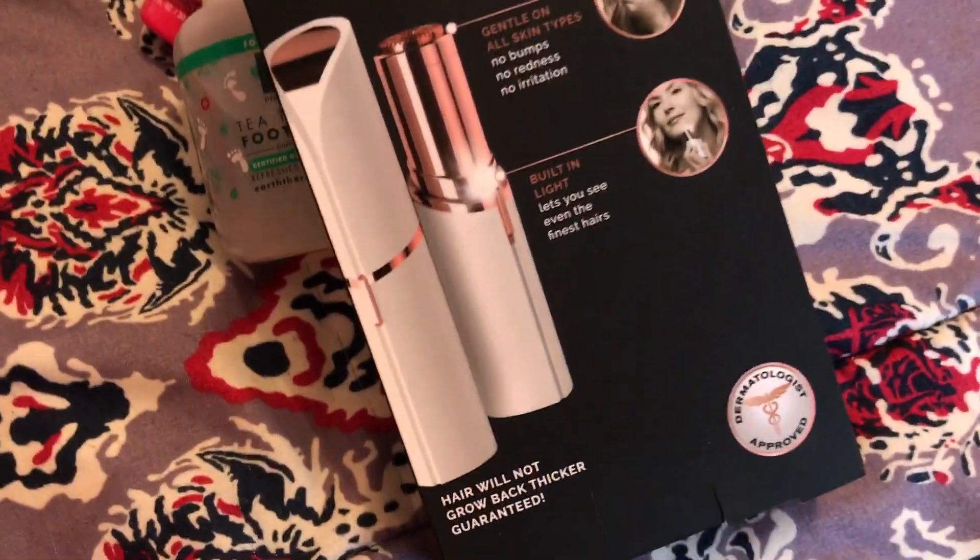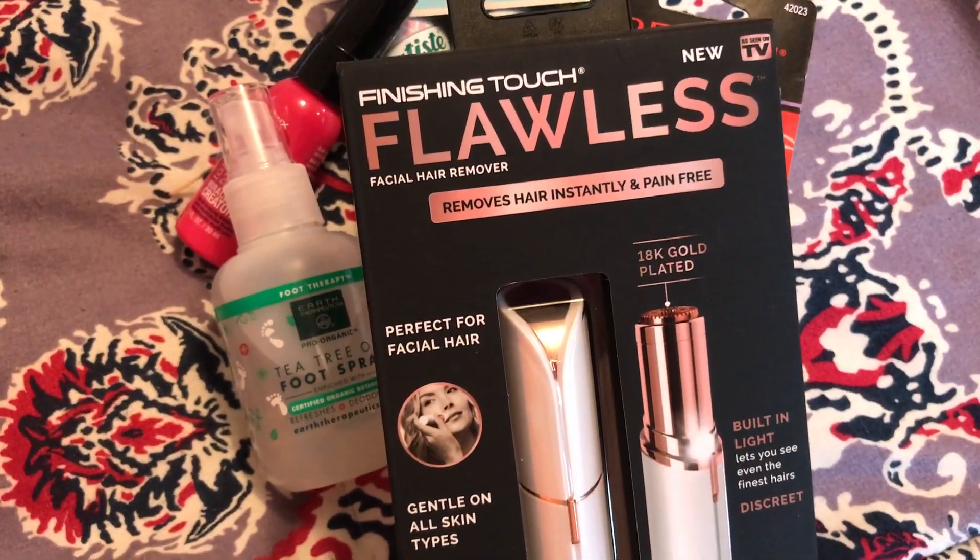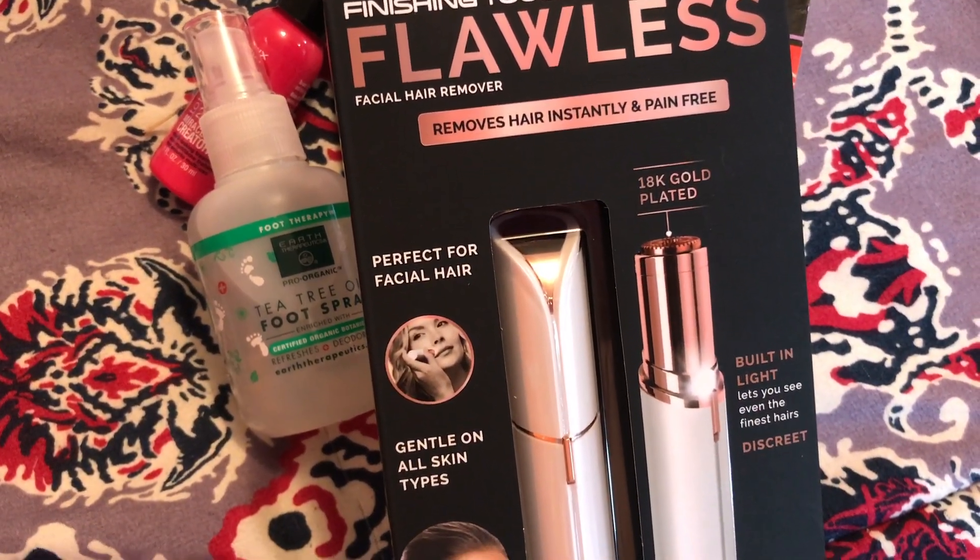This I'm going to try — it removes hair instantly and pain free.